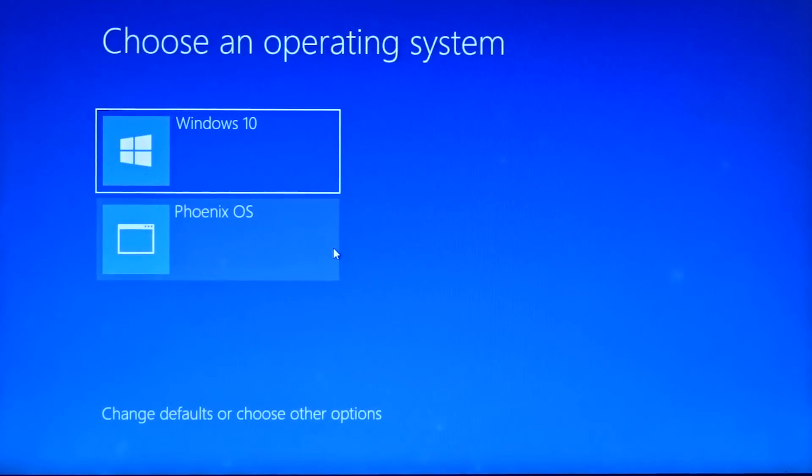Hey guys, welcome to Unleash Your Laptop. This is Anmol, and today I'll be checking how PUBG Mobile runs on the Phoenix OS.